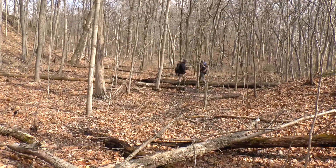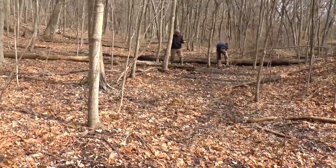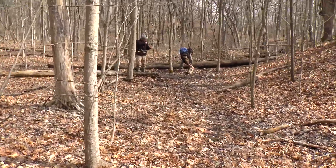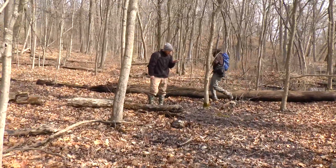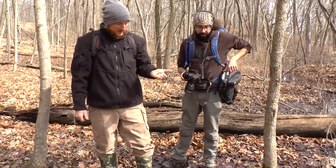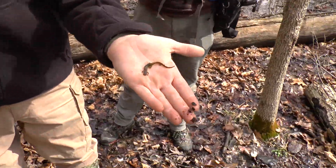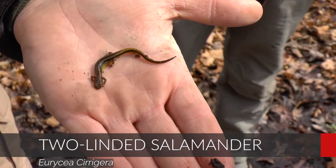Jeremy has a salamander — the two-line. Jeremy has just flipped the first two-line we found in this area. We photographed them before, but not around here. It's a cute little one. Very, very cool. See the two lines — hence the name.